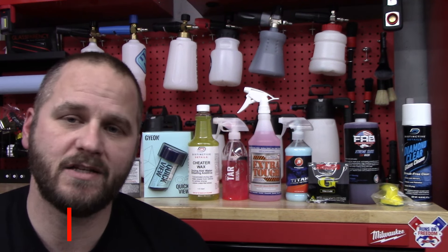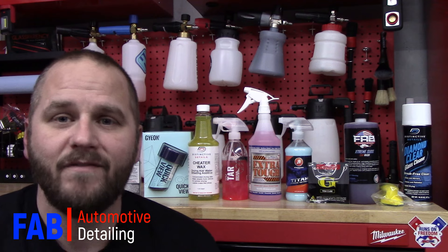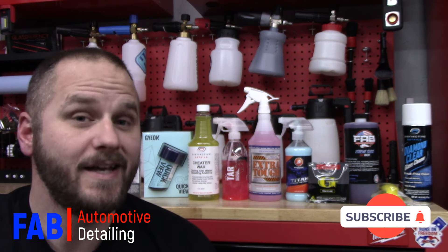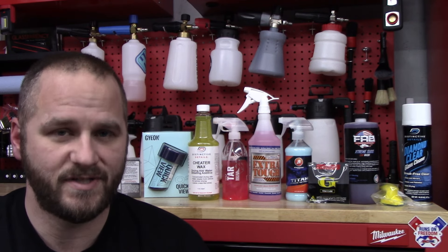I want to say thank you guys so much for checking this video out. Hopefully this was helpful if you just weren't sure what you wanted to buy. If you liked the video, give me a thumbs up. Hit that subscribe button so you don't miss my future videos. Join the Fab family — we'd love to have you. We'll see you in the next video.